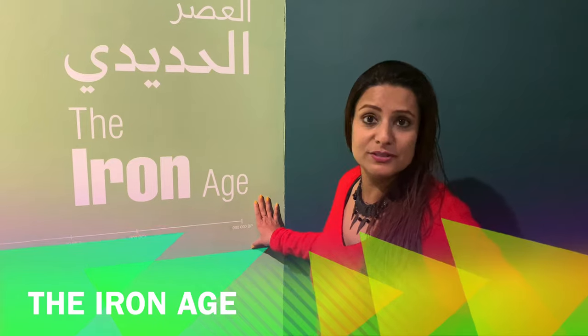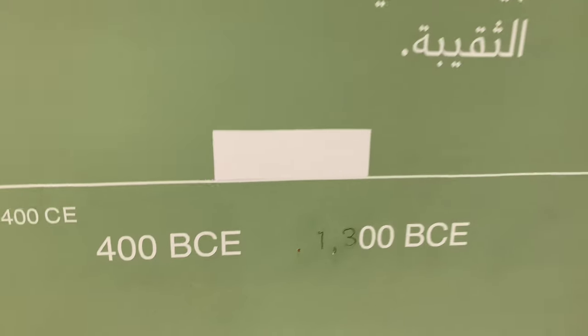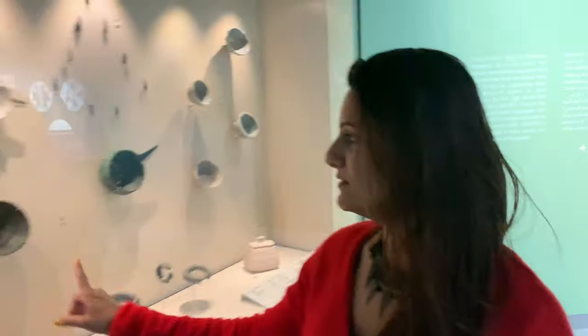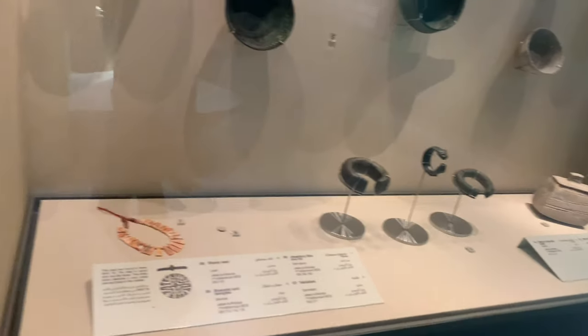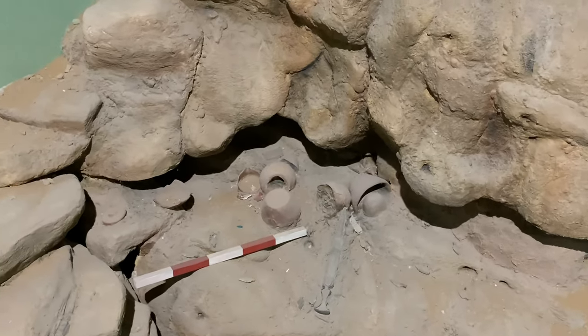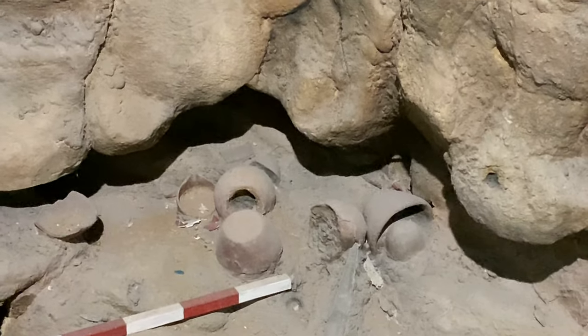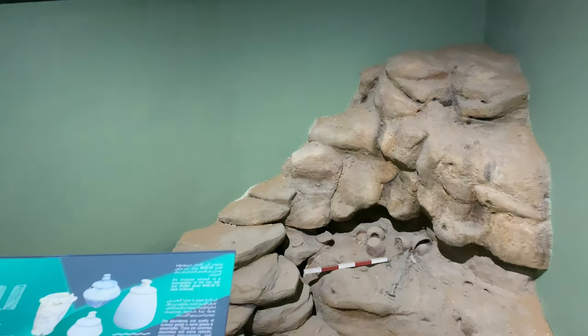Now moving forward to the Iron Age, from 400 BCE onwards. Beautiful artifacts here — some nice bowls. On display here is the scenography of the Iron Age rock shelter grave at Jebel Buhais, a local area in the UAE. It was situated above the settlement.